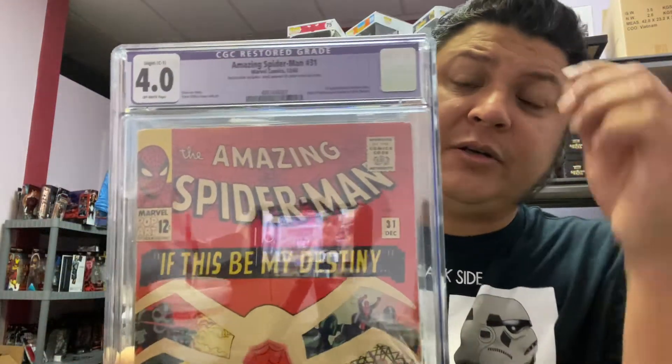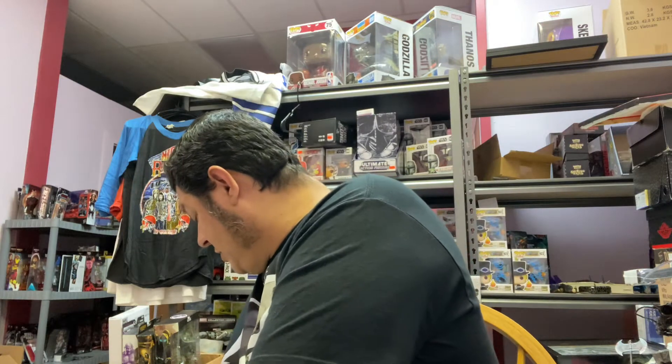The first book — the one that got the restored grade — is Amazing Spider-Man #131, which is the first appearance of Gwen Stacy and Harry Osborne, and Professor Miles Warren. He got a 4.0 restored grade. In a 4.0 it's about $500, and we sent these books off about six or seven months ago. Back then this book, even in this grade, would have been closer to the thousand-dollar range. We sent it off on the higher tier, but overall I think he's going to be very happy with the results of the full submission.